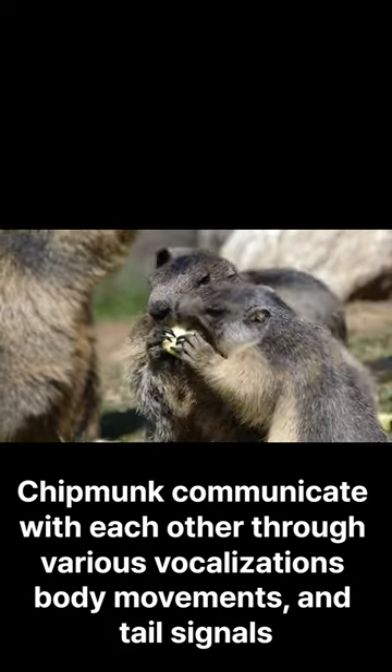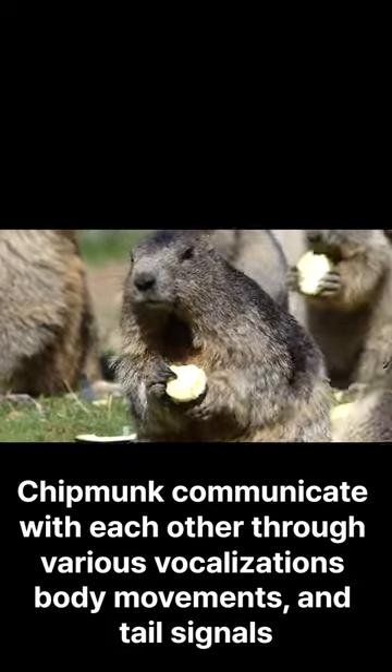Chipmunks communicate with each other through various vocalizations, body movements, and tail signals.